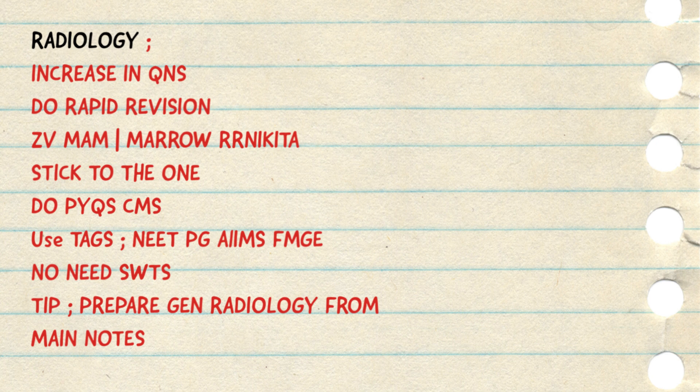One tip regarding radio preparation: do the general radiology part from your main notes, because a couple of questions are coming from this section and they are not covered sufficiently in the rapid revision. So cover the general radiology part, the radiotherapy, and the nuclear medicine part from the main notes if they are not covered in your rapid revision. This year a couple of questions came from the general radio part, so I am specifically mentioning to cover this from your main notes.